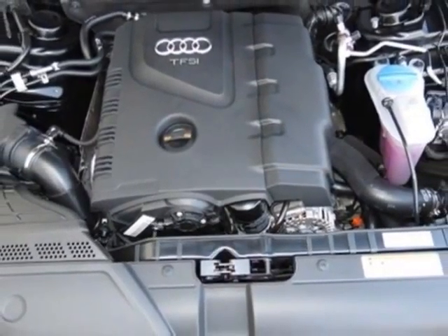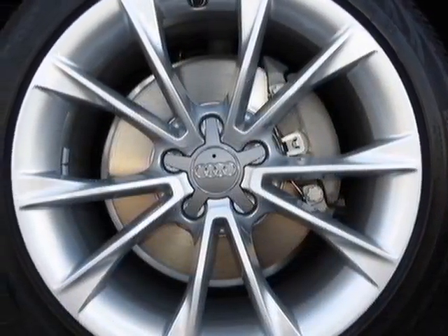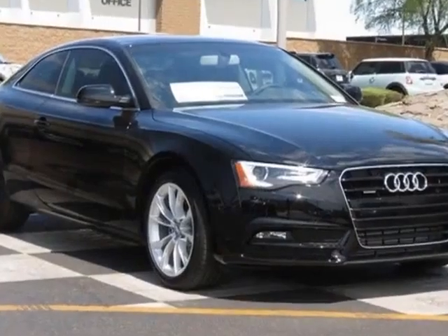Audi Advance Key, Front Grill Filler Panel, Fine Grain Ash Natural Interior Wood Trim, Bang & Olufsen Sound System, Brilliant Black, and Cargo Net.